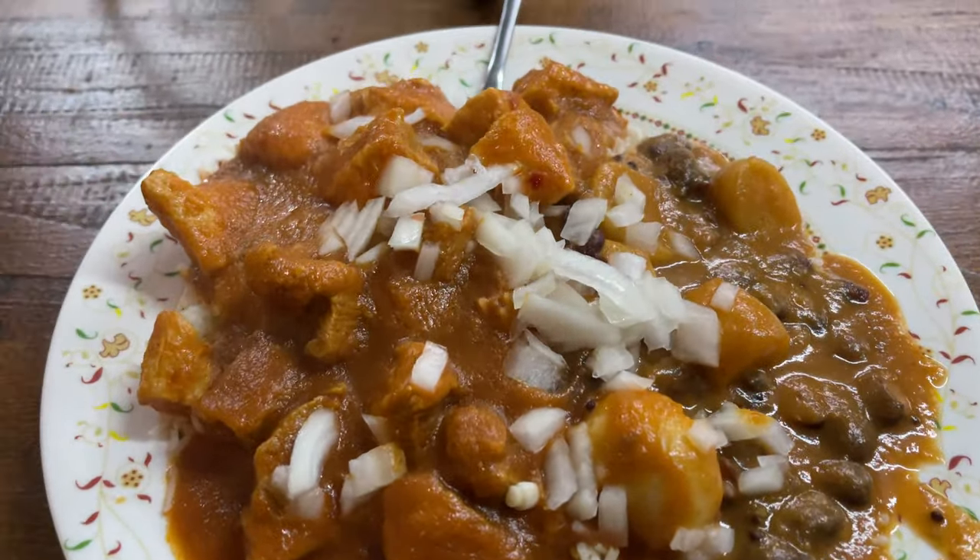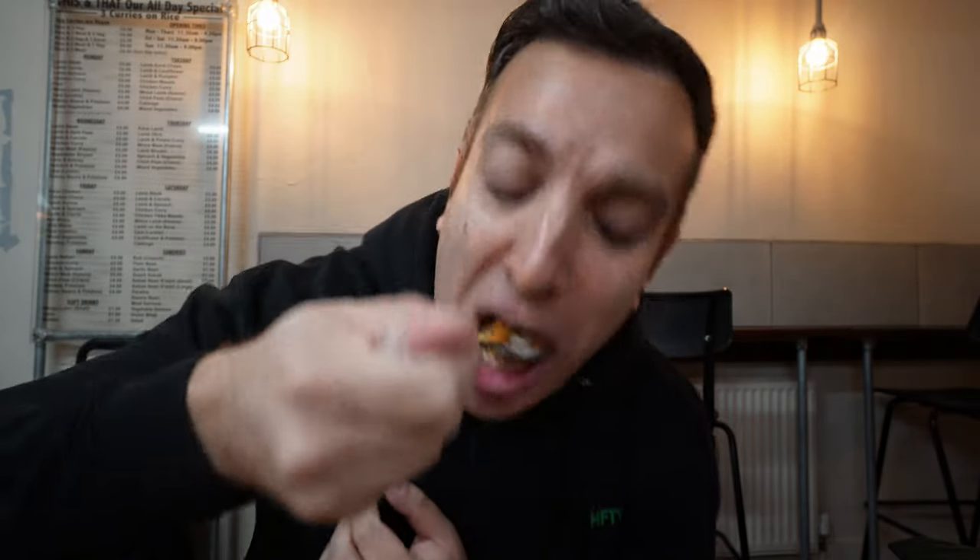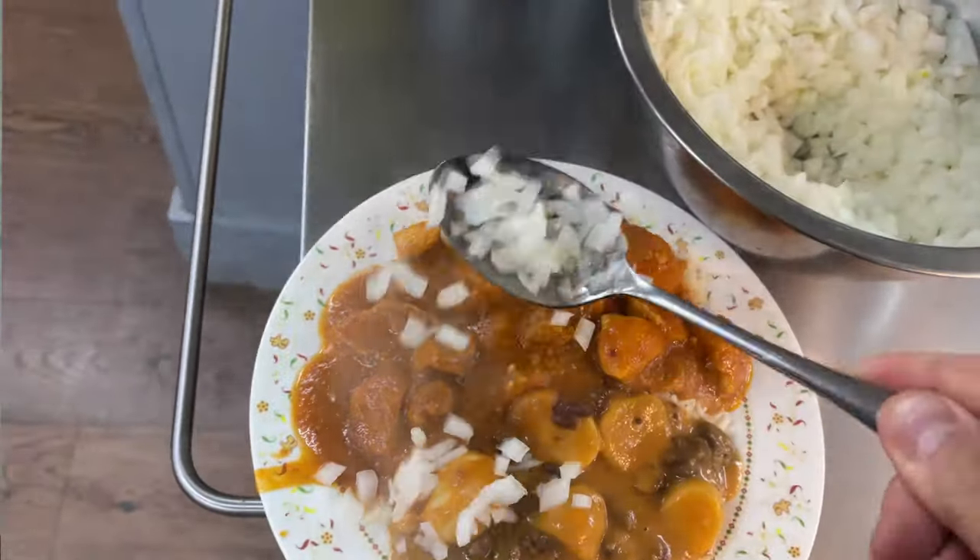I'm going to just tuck in. I've been here a number of times — one of my favorite local places — but I've never covered it on the channel in 200 videos. Look at that guys, piping piping hot. It hits the spot every single time. Make sure you add these little onions as well for a little bit of crunch.